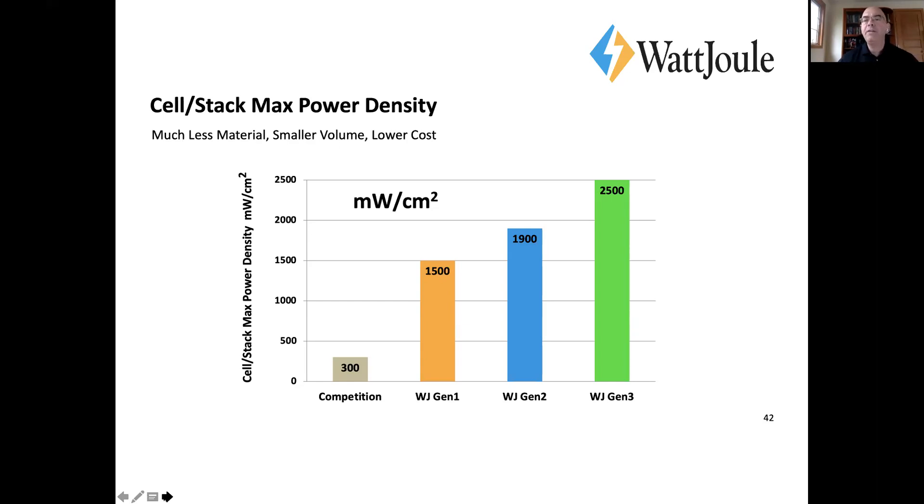Just less of everything — that's how we lower our costs. We can typically get a 3 to 5x improvement over what's out there today. We know some people are getting better at this, but we're always pushing the envelope, trying to create the best material utilization and lowest cost possible.